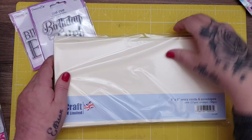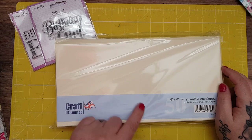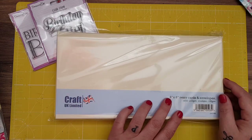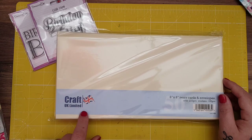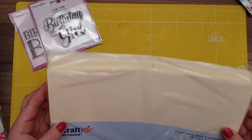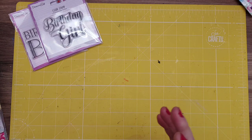I picked up just the essentials — I needed some 6x6 cards. They only had them in ivory so I just picked these up. These were £4.99 — Craft UK Limited. You get the envelopes and they're actually really good quality. They're 225 GSM. These are the ones I always tend to go for.